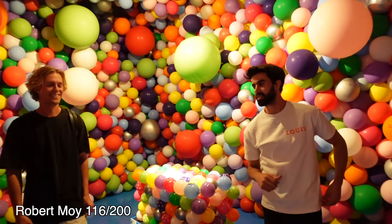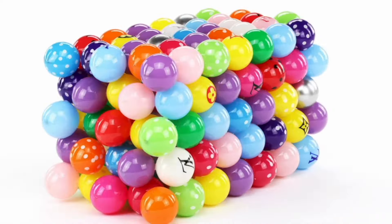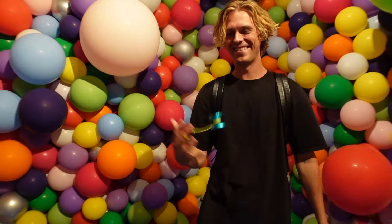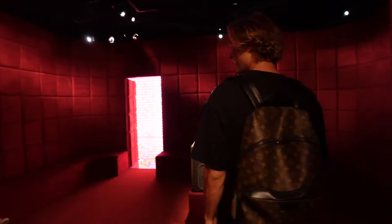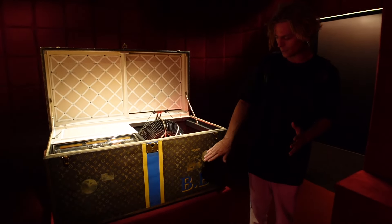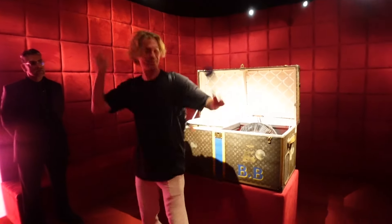This is Robert Moy's piece — he's a Brooklyn balloon artist. A balloon sculpture coated in epoxy to last forever. This room symbolizes the inside of Robert Moy's trunk. This is one of my favorites and as you can hear, this trunk is an actual jukebox. Benji B, one of the world's most respected music curators, repurposed this vintage Louis Vuitton trunk from the 70s into a functional jukebox. I had to throw down a yo-yo freestyle to one of the songs to warm up for when I get to my trunk.